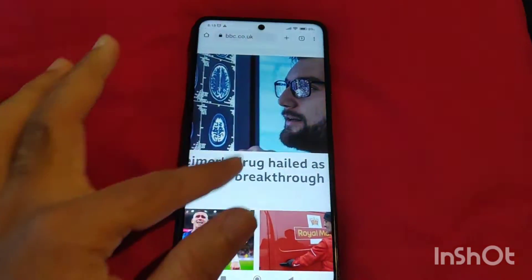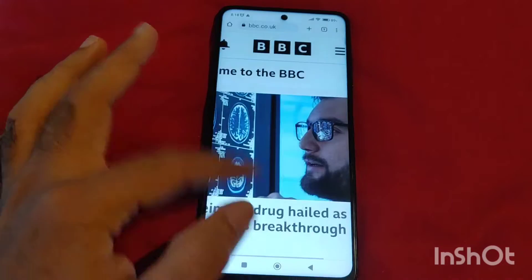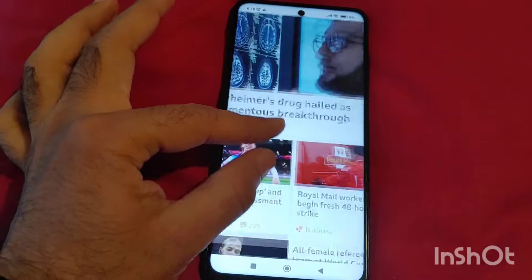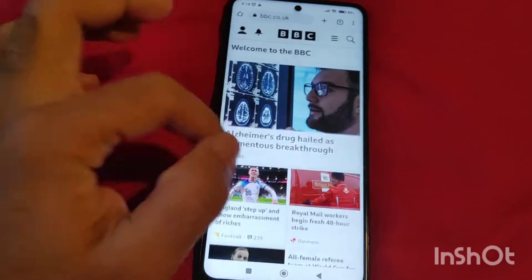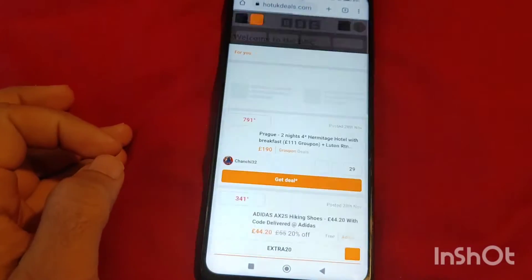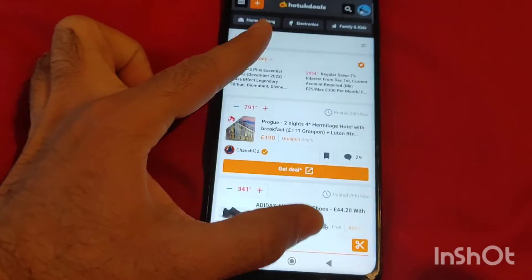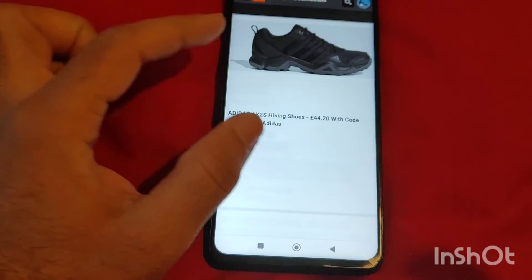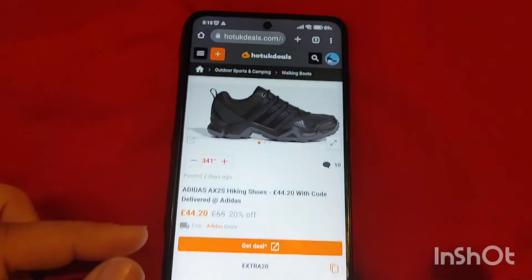Pinch to zoom works on some sites and it doesn't work on others. For example, on the BBC site you can pinch to zoom easily, no problem at all. But if you go to a different site, it doesn't work — you try to zoom in but nothing happens.